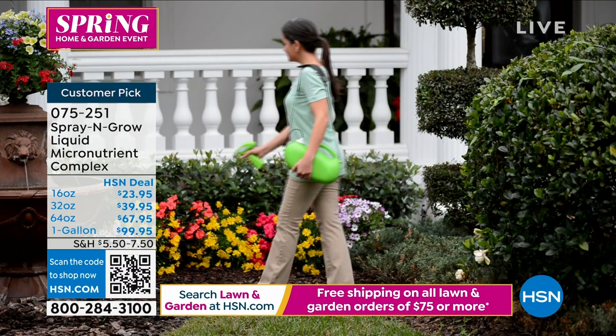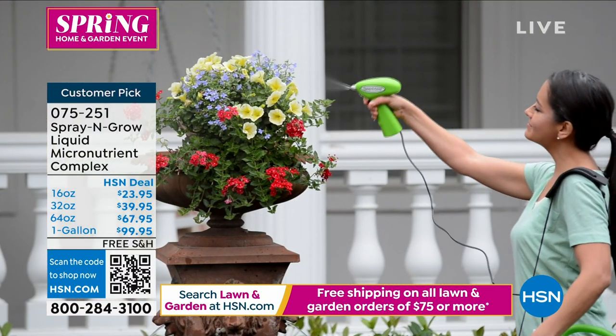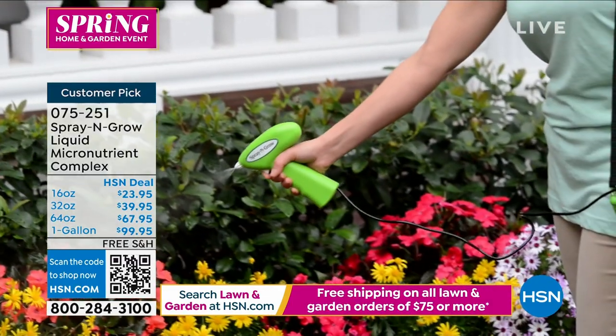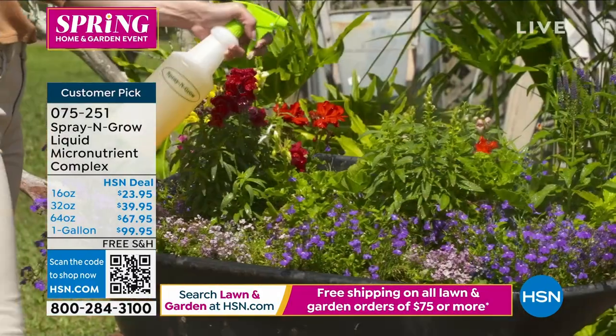You have three different options. The one gallon at $99.95 — with two teaspoons, that will actually make 384 quarts of spray. That's definitely the best value and it has been flying.